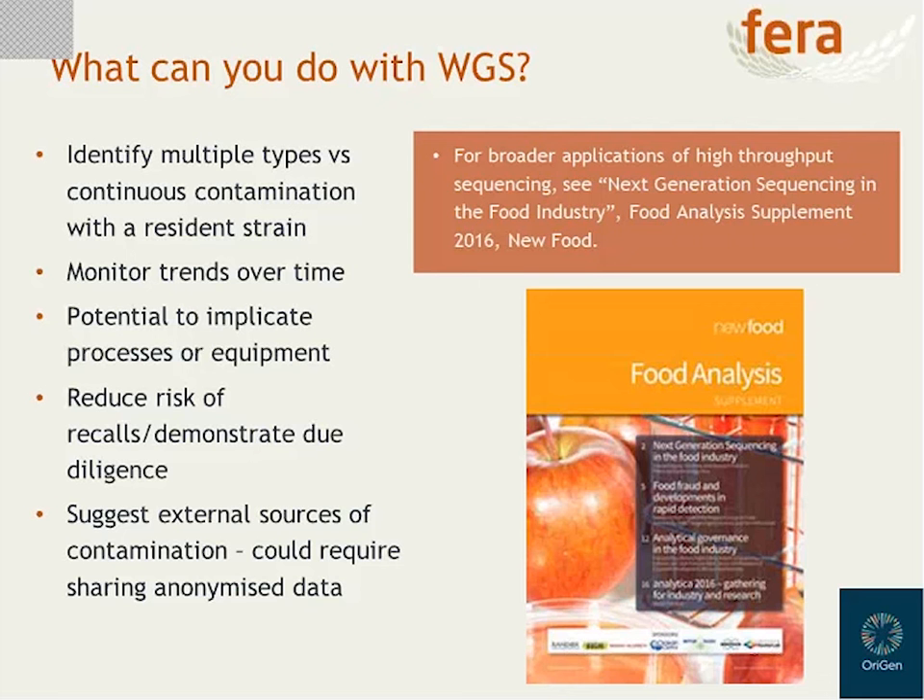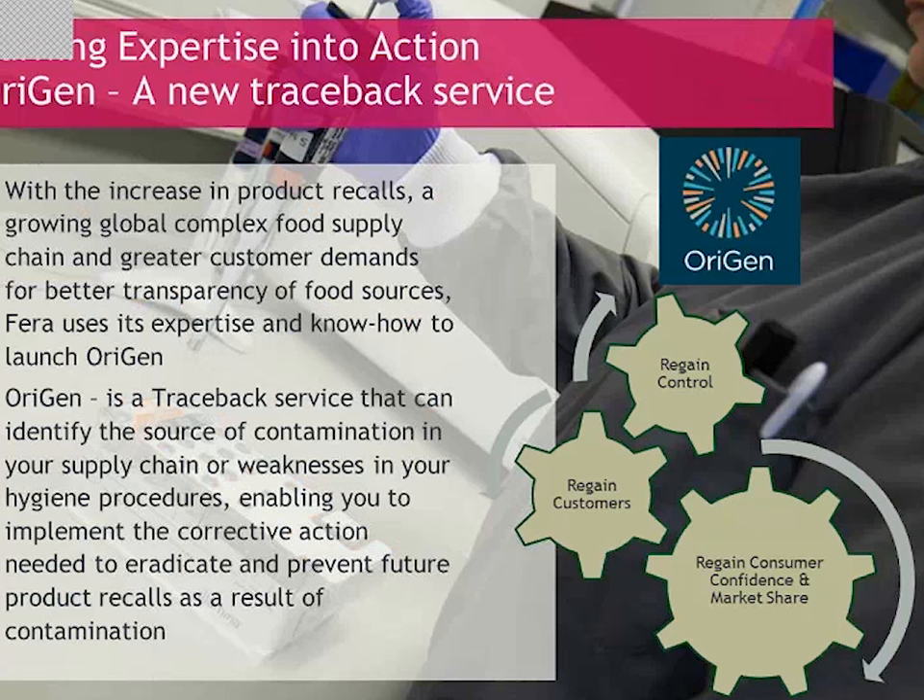Based on the technology and FERRA's expertise in WGS, and the fact that food regulators and the food industry are starting to recognise the power of it, FERRA has launched a new service for the food industry called Orygen. This is a WGS-based traceback service to help the food industry understand contamination within their facilities. One way it might work is to send out sampling packs to a company — they take environmental swabs around their factory, send them back to us, we culture the pathogen of interest, DNA extract it, sequence it, and then analyse it. Based on the relatedness of these isolates and where in a factory they've come from, we can make inferences and have conversations with the customer about how exactly this contamination might be occurring.